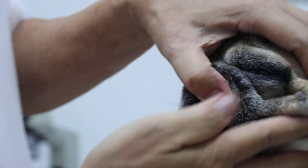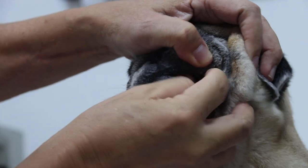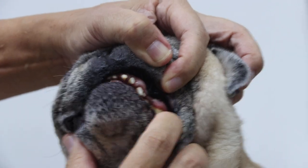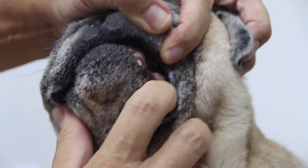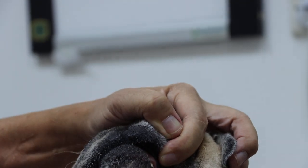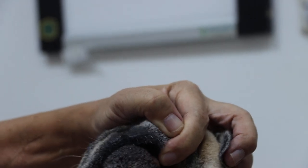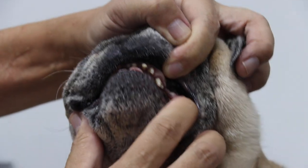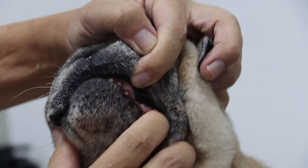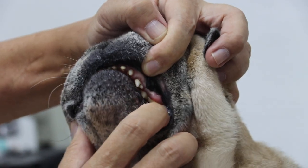Now let's see the other side. We call this periodontal disease stage 4 because it's really severely involved. This side seems to be okay. Did you do something here — the groomer? He does regular dentals. The groomer did it — non-anesthetic. So this is why the owner brought it in. The groomer seems to have done it properly here because this side has no gum infection.